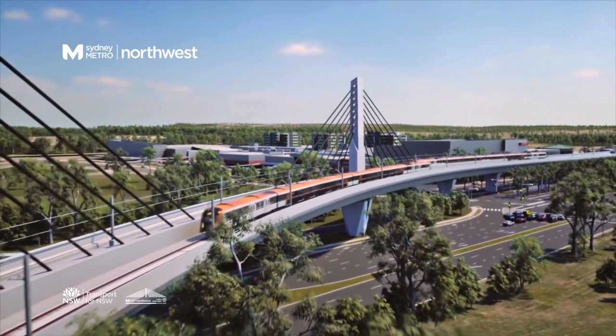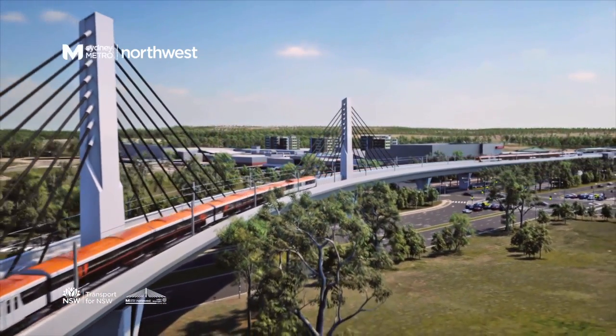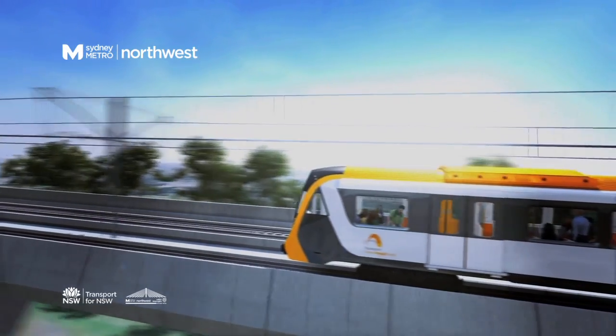Welcome to SkyTrain, the most visible part of the Sydney Metro Northwest. While most of Sydney's new railway network is below ground, in Australia's longest railway tunnels, the 4km SkyTrain delivers new Metro trains into the heart of Sydney's Northwest.